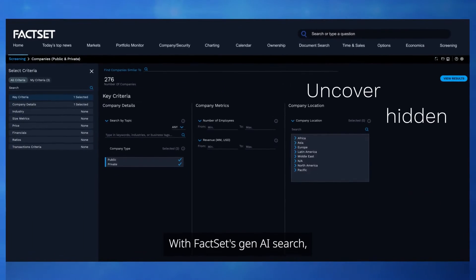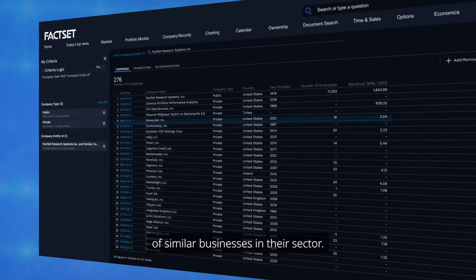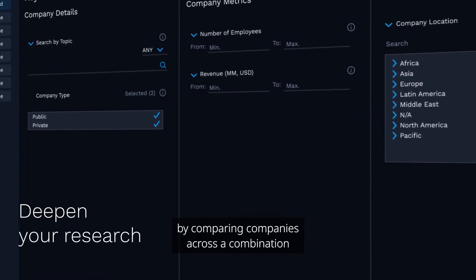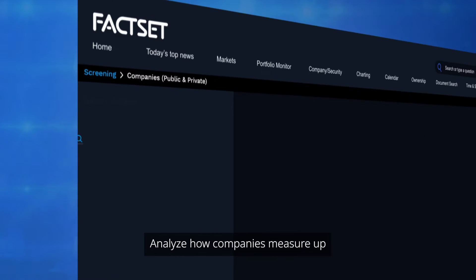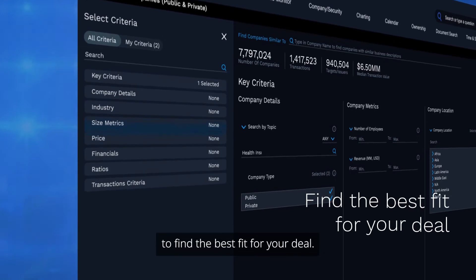With FactSet's Gen AI search, dealmakers can enter a company name and immediately get a list of similar businesses in their sector. Deepen your research by comparing companies across a combination of business verticals, descriptions, and activity tags. Analyze how companies measure up by using their website data to find the best fit for your deal.